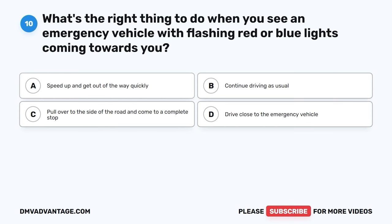Question 10. What's the right thing to do when you see an emergency vehicle with flashing red or blue lights coming towards you? A. Speed up and get out of the way quickly. B. Continue driving as usual. C. Pull over to the side of the road and come to a complete stop. D. Drive close to the emergency vehicle.